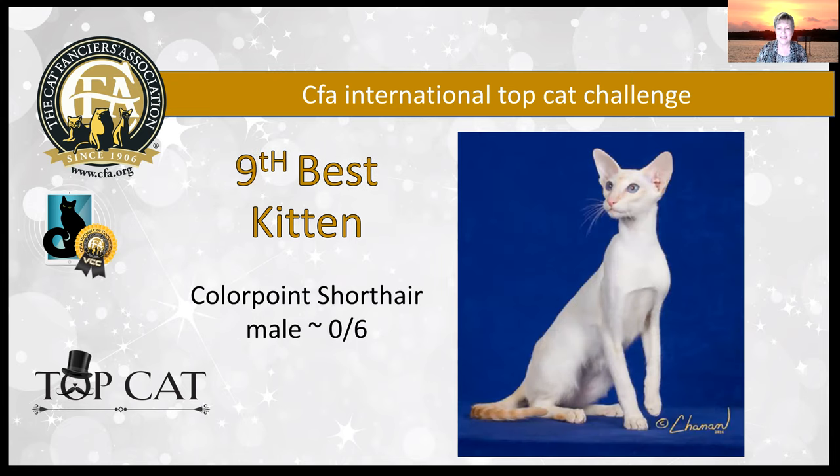My ninth best kitten is this lovely color point shorthair male. The first thing that struck me on this kitten's picture was those legs. With our Oriental and Siamese breeds, the standard really favors the females because we're looking for these long, elegant legs that are very difficult to achieve in a male. This guy is six months old, but he still has beautiful refinement to these legs. A beautiful wedge head with that straight profile, those lovely eyes sitting into the lines of those cheeks, and very nice finish to the chin with beautiful ear set, size, and placement. This beautiful color point today is my ninth best kitten.